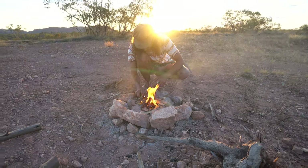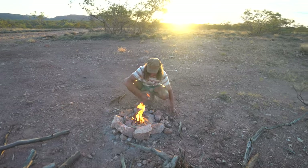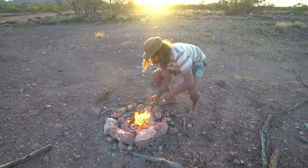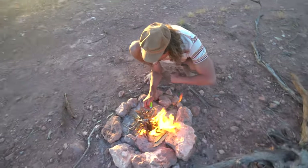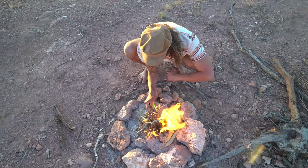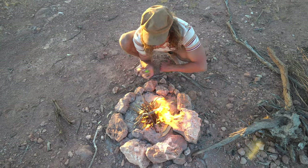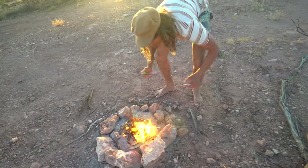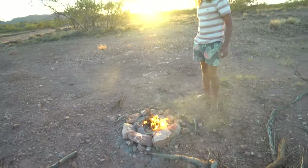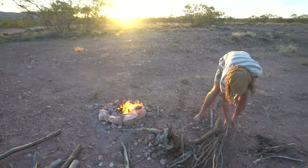Lighting the fire — this is going to give us a bit of light for the night. Sun's going down in the back, going to take over with the campfire. Love a good campfire. Those eucalyptus leaves burn really well because they've got oil in them — get the nice dry ones. They're not completely dry but they burn really hot, so it's really good for starting fires.